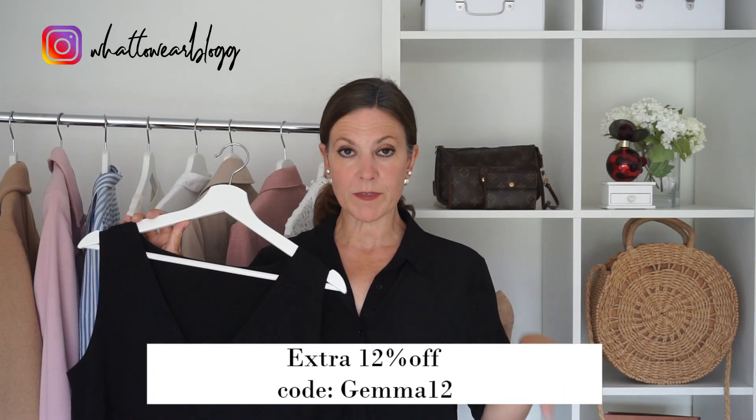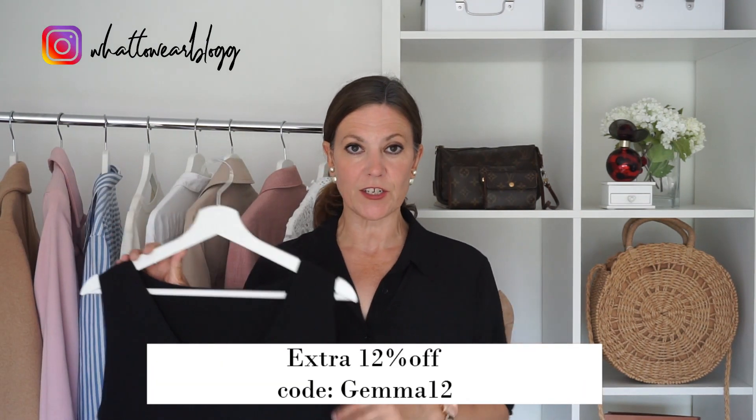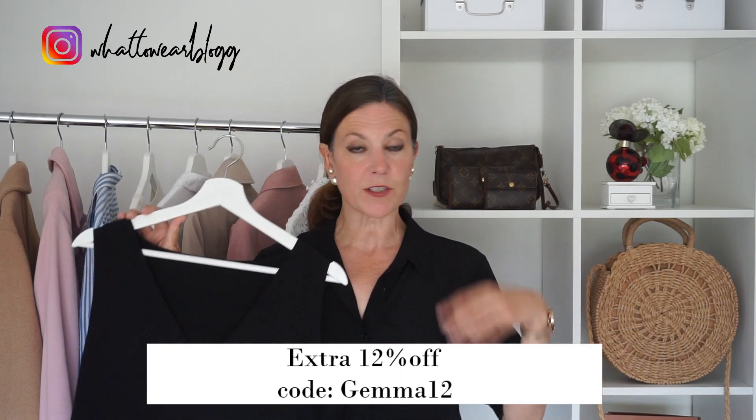This shirt I'm wearing also comes from Lily Silk — it's so comfortable and I believe it's in the sale as well. I can really highly recommend it. I'll leave the link to the website below along with the discount code. They've got some really beautiful pieces at great prices, and they're pieces that will last forever — you can just keep wearing them again and again.